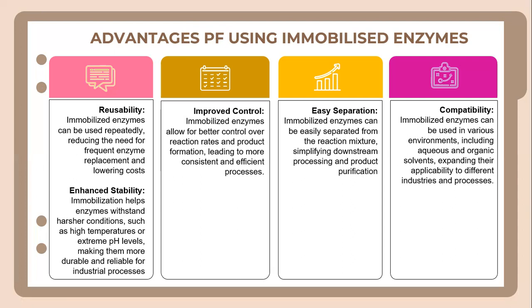On top of that, another advantage of using immobilized enzymes is easy separation. Immobilized enzymes can be easily separated from the reaction mixture, simplifying downstream processing and product purification. Finally, we have enhanced compatibility — immobilized enzymes can be used in various environments, including organic solvents, expanding their applicability to different industries and processes.